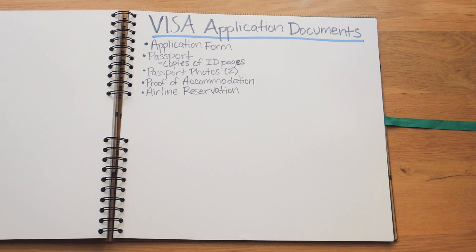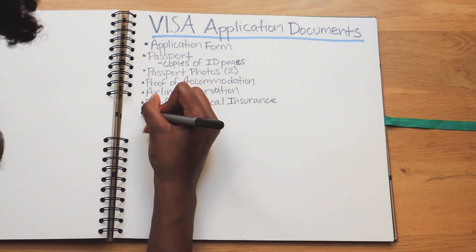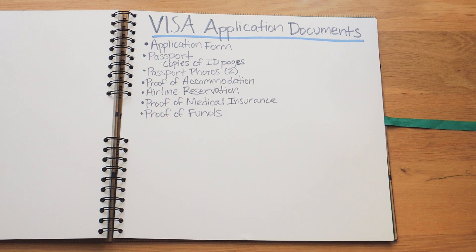Since we weren't sure how long it would take to get a response on our visa, we wanted to make sure the reservation didn't expire. When you're applying for a visa, it specifically states that you could not book the flight — it just needed to be reserved, presumably in case your visa is denied. We used a service to reserve the flight and included a copy of that reservation in our application. You'll also need proof of medical insurance. Proof of funds — copies of your bank statements from the last three months are good for this. You're not allowed to work in France on a tourist visa, so it's important to show that you have enough money to support yourself.